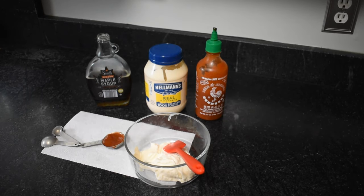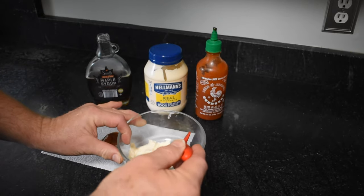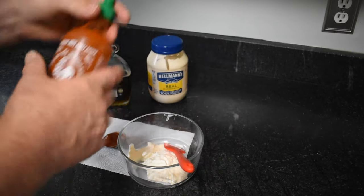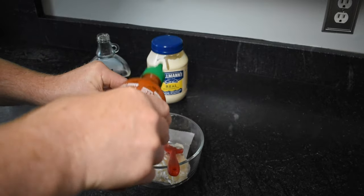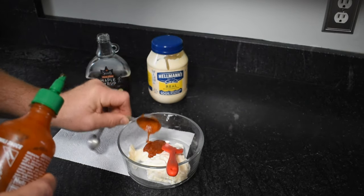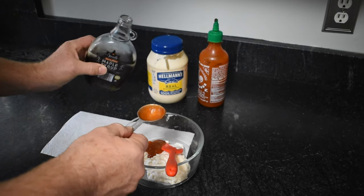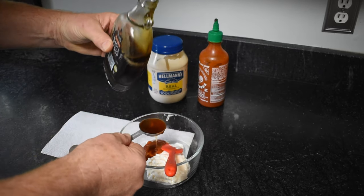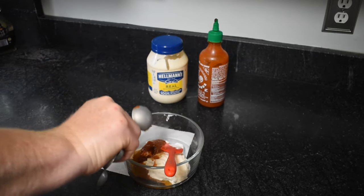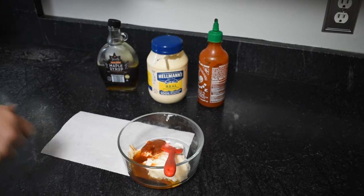All right, as I promised, this is the dipping sauce recipe I was talking about earlier. I just came up with this — maybe someone else has done this in the past. Essentially I've put one half cup of Hellman's Real Mayonnaise into our mixing bowl, one tablespoon — give or take depending on how hot you like it — of sriracha sauce. And the secret ingredient, which people probably think is nuts: I'm putting a tablespoon of maple syrup in with that. Just mix that up real well.